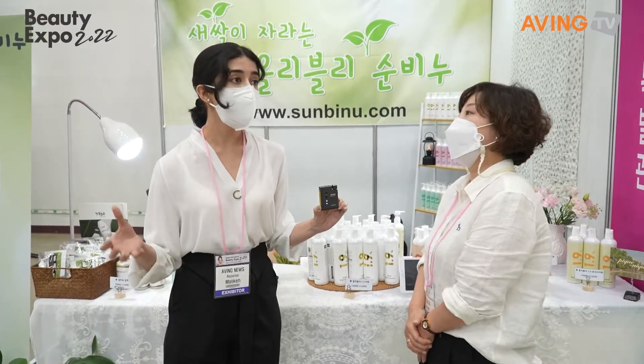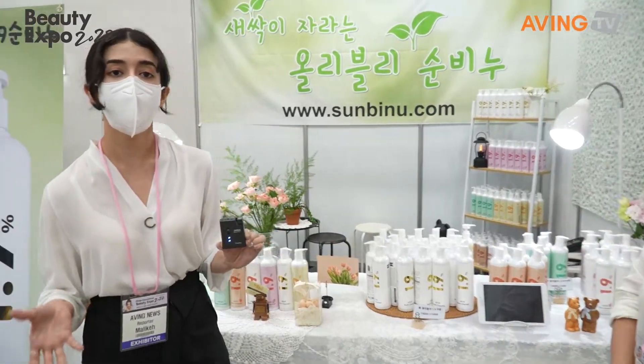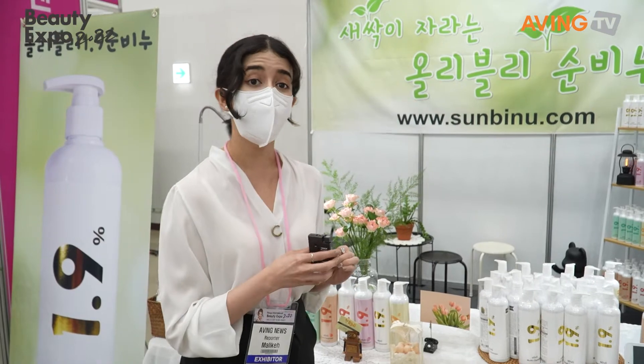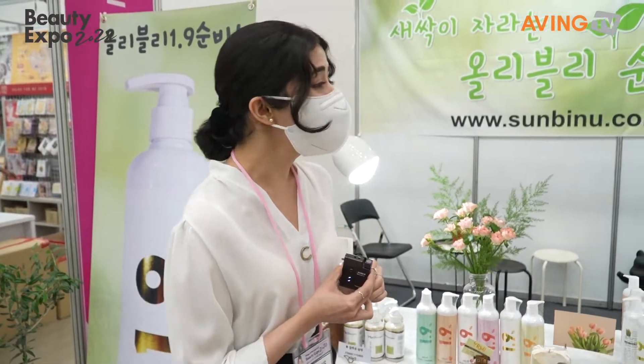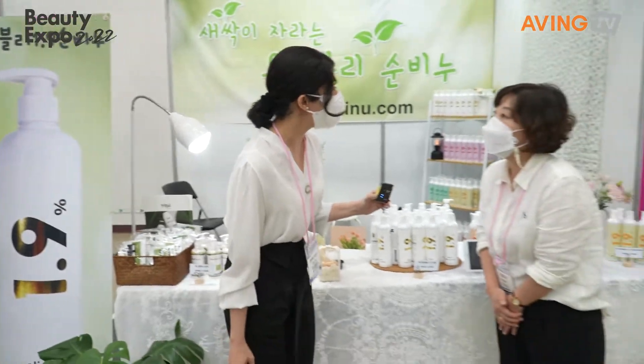You can also get these products online on Coupang and Gmarket, and also on their website, Sunbinu. Thank you so much for talking with us today. Have a good day!